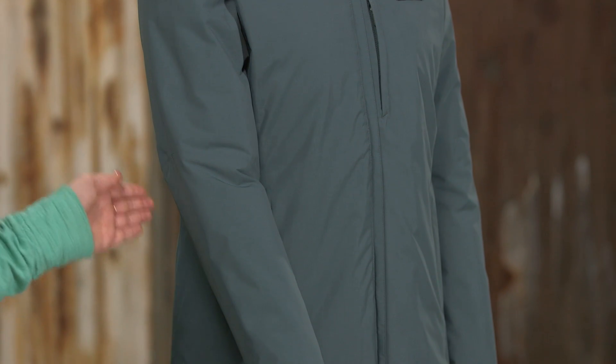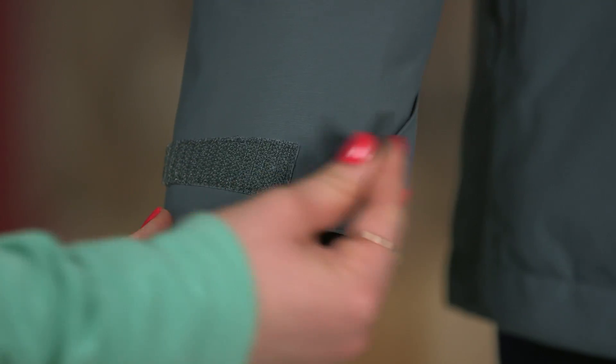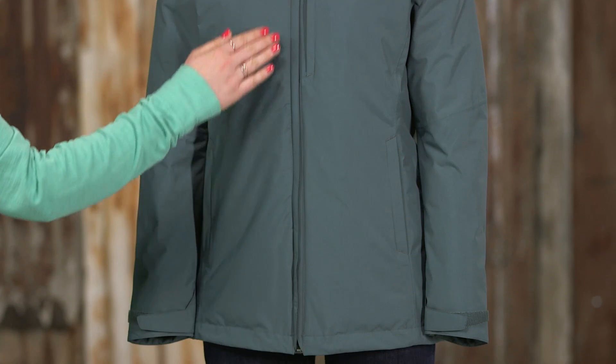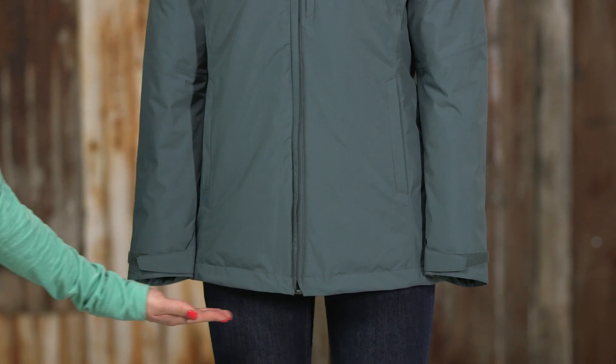Articulated sleeves improve mobility and cuffs have adjustable tabs to cinch in warmth. The hem adjusts with draw cords on the sides, and this jacket has a regular fit and is hip length.